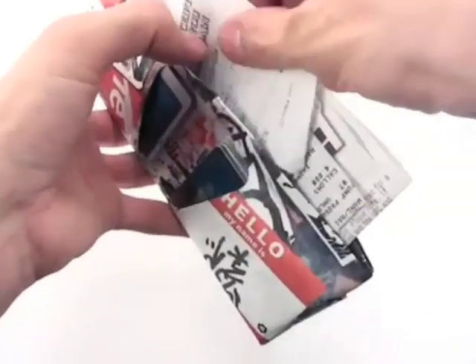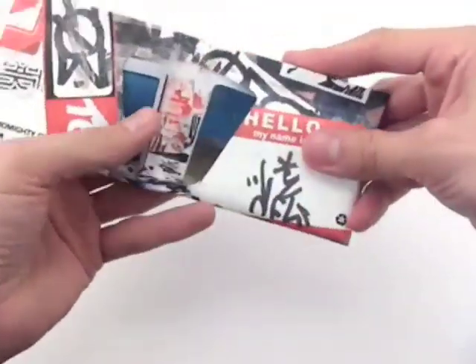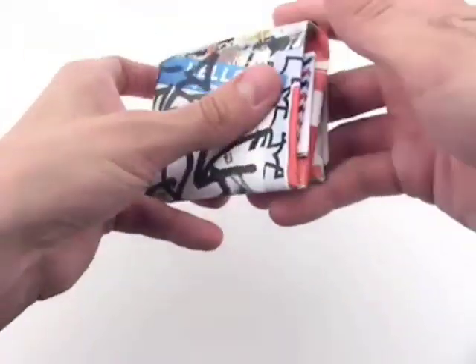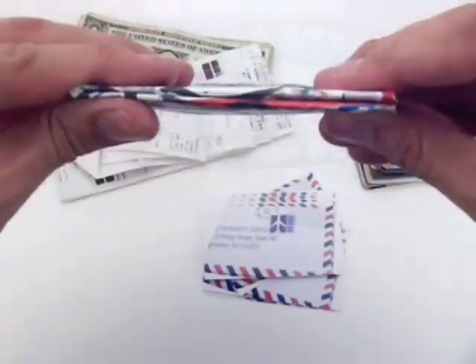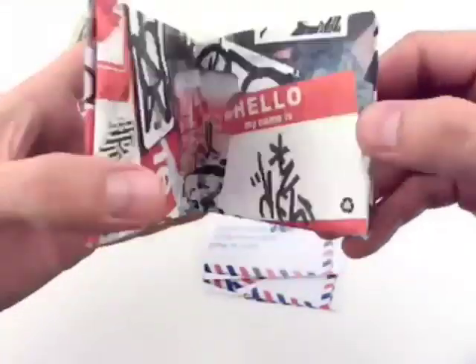The unique single-sheet folded design of the Mighty Wallet allows it to instantly adapt to whatever you put inside. Whether you carry a lot or little, the Mighty Wallet instantly adjusts for a custom fit.